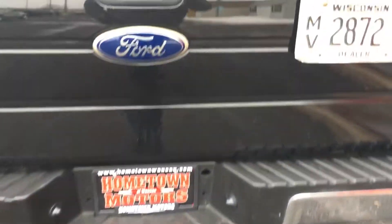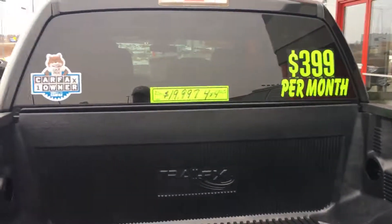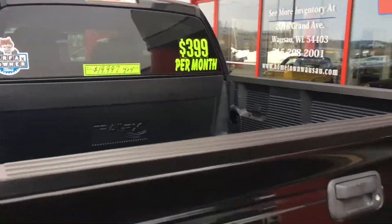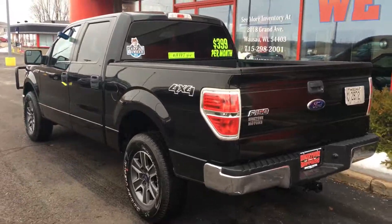You can see pictures and pricing information on our website at hometownwasa.com. We offer easy no money down financing options. Feel free to give us a call at 715-675-1000. Thanks for watching.